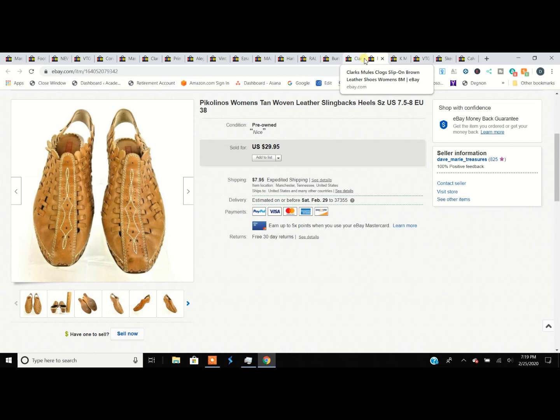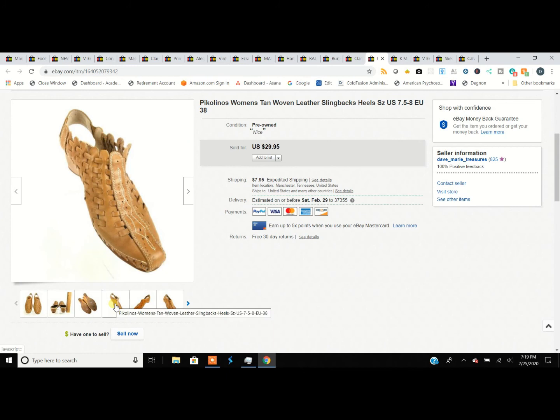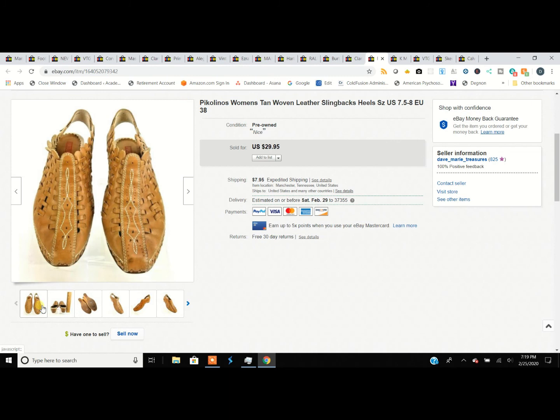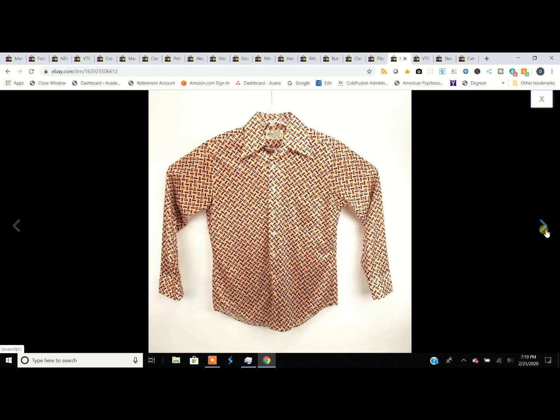This is just an odd brand of shoe I came across — Pikolinos. I looked them up and thought, huh, people actually buy these. I took an offer for $24 just to make them go away. Sometimes you buy things to test the market. These had some wear on the soles but they were very interesting, kind of cool shoes.